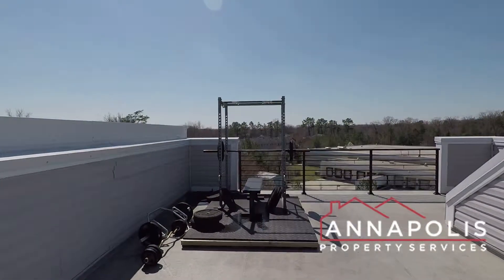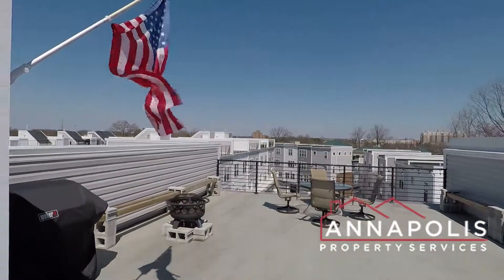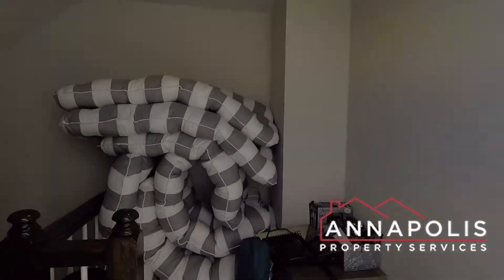Again, this is a private rooftop deck. And that really concludes the walk-through tour for 529 Leftwich Lane here in the Admiral Square community. Thank you.